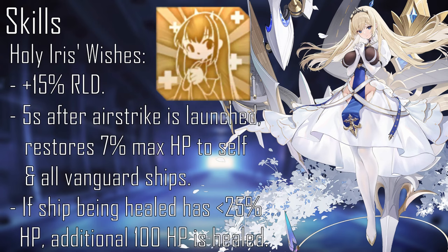Her second skill, Holy Iris's Wishes, at level 10, buffs Paine Lavé's reload by plus 15%. Five seconds after Paine Lavé launches an air strike, she restores plus 7% of her own and all vanguard ships' max HP. If one of the ships being healed — herself or a vanguard ship — has less than 25% max HP, an additional 100 HP is healed.